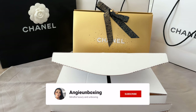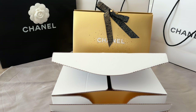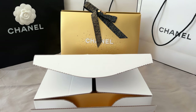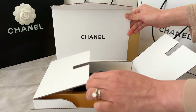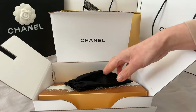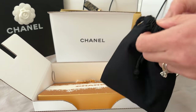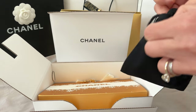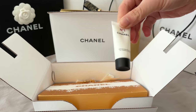Hi everyone, welcome or welcome back to my channel. Today I'd like to share my online order from the Chanel holiday season beauty launch. I've gone through what's available on the Australian online website in my previous video — if you haven't seen that one, please take a look. This is what I ended up purchasing.